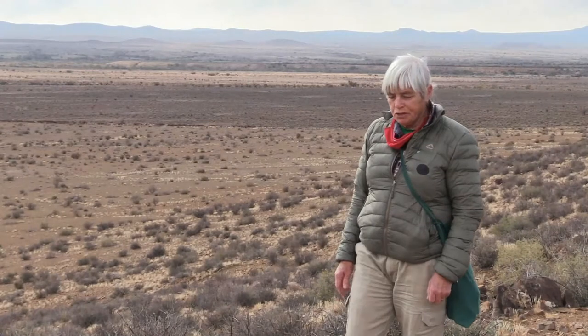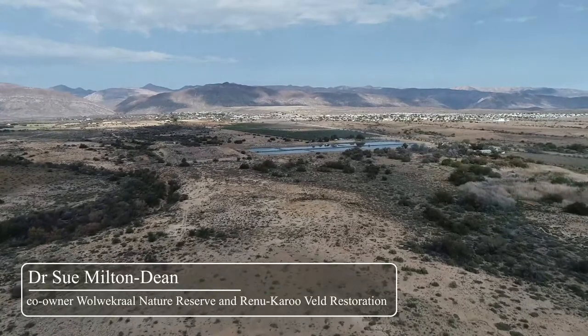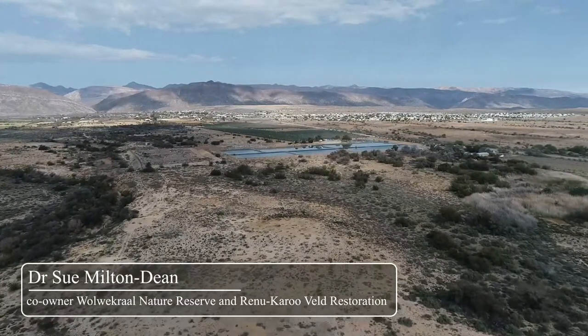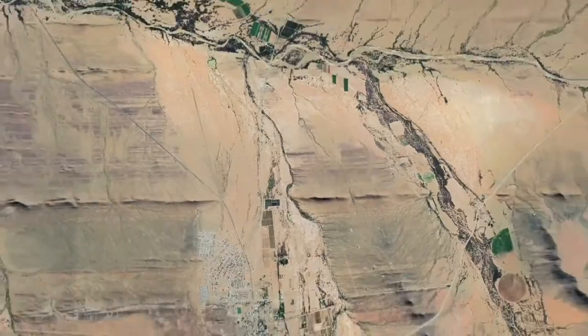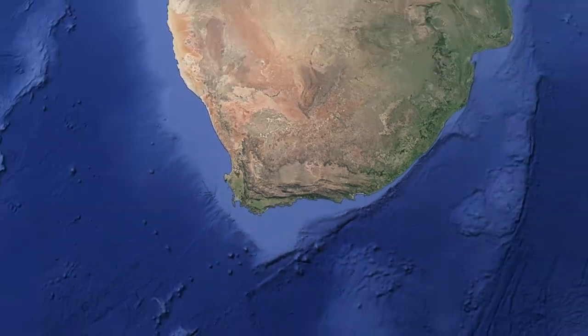Good morning and welcome to Volvo Corral Nature Reserve. This is a small nature reserve only three kilometers from the village of Prince Albert. We bought it in 2005 specially to protect a very rare succulent plant, Valia dilatata. However, it's proved a very valuable asset for student training.